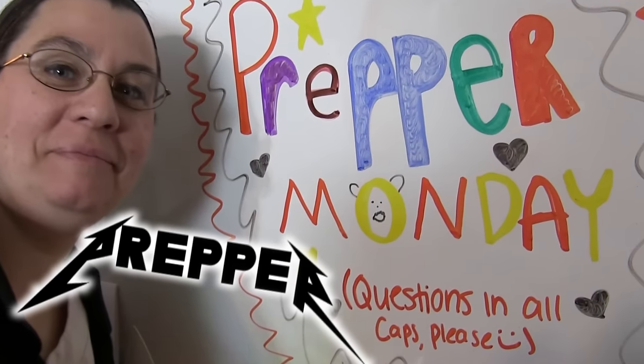Hey everybody, it's Brad and Krista from the Big Family Homestead, and it's Prepper Monday — well, actually it's Tuesday, so Prepper Tuesday. We were busy yesterday and couldn't prep it up, but we're going to make up for it today. We've got lots of goodies: we're going to talk about poor man's home security, gadgets and gizmos to secure your home cheaply, and essentials we keep in our bug out bag.